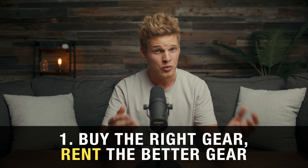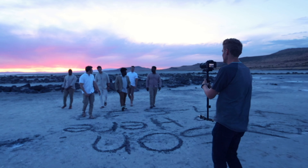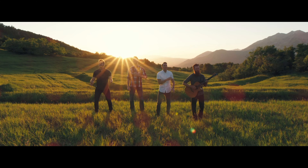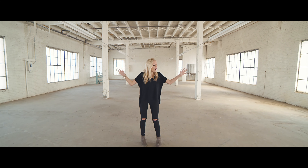Tip number one is buying the right gear and renting the better gear. When I started my production company almost five years ago, I had just come from a company where we were shooting with high-end Red cinema cameras. As someone who had just started his own business, I didn't have the right gear, and there was no way I could afford a Red camera right off the bat. So I decided to rent Red cameras for every music video I shot for six months until I could afford one myself.